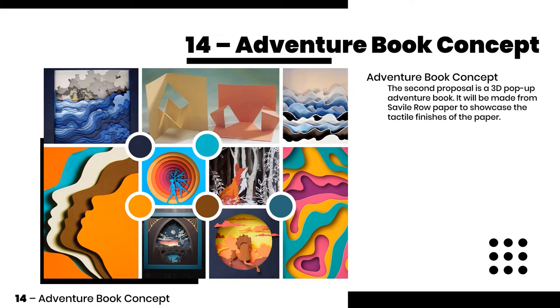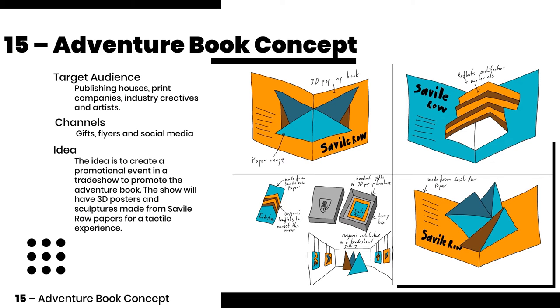The second proposal is a 3D popup adventure book made from Savile Row paper. The idea is to create a promotional event in the trade show to promote the adventure book with 3D posters and sculptures made from Savile Row papers.